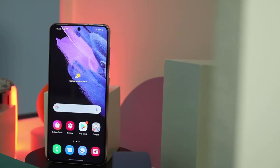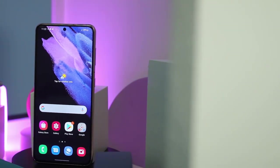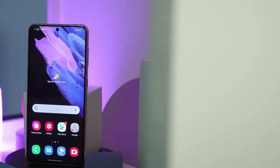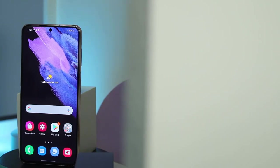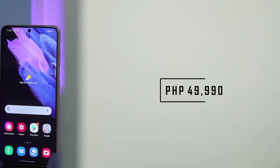The S21 comes in four colors: Phantom Violet, Phantom Pink, Phantom Gray, and Phantom White — no Phantom Black for this particular model. Price starts at 49,990 pesos.